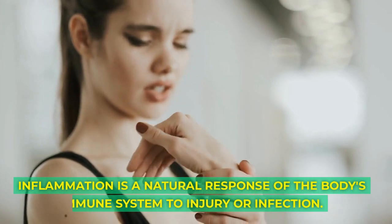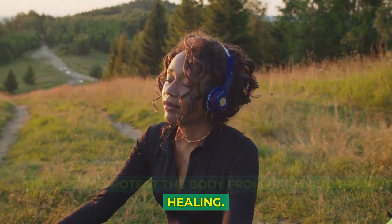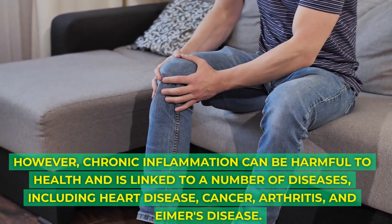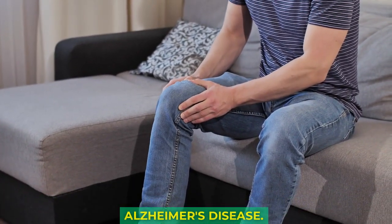Inflammation is a natural response of the body's immune system to injury or infection. It helps to protect the body from harm and promote healing. However, chronic inflammation can be harmful to health and is linked to a number of diseases, including heart disease, cancer, arthritis, and Alzheimer's disease.